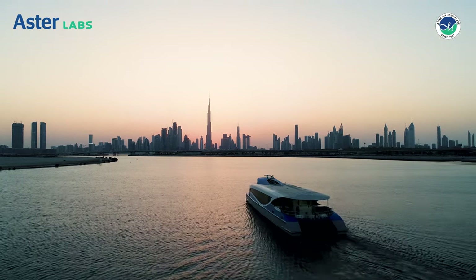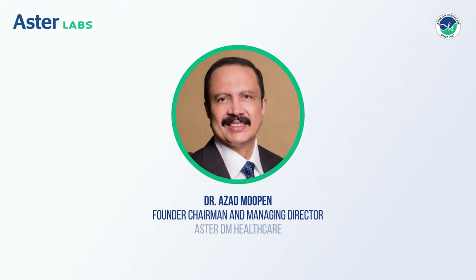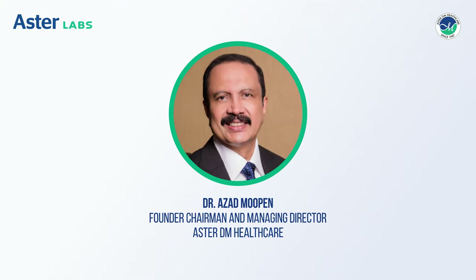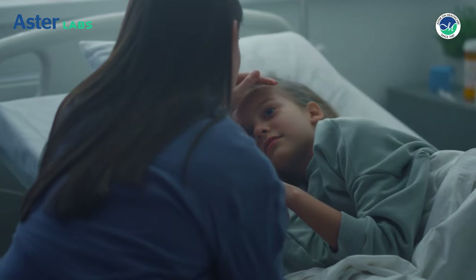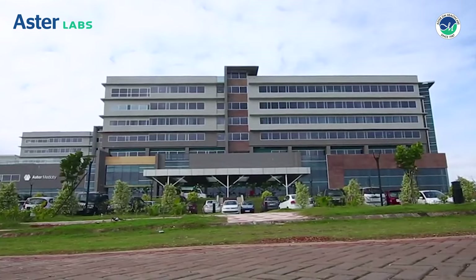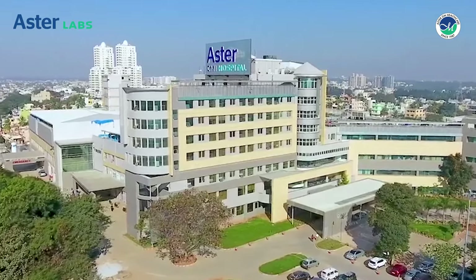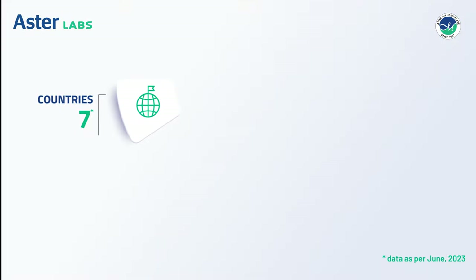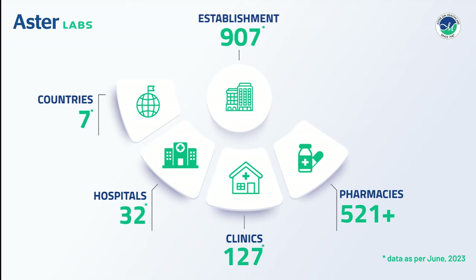Our journey began 36 years ago in Dubai when our founder, Dr. Asad Mupan, started a one-doctor clinic with a vision to provide the highest quality healthcare at an affordable cost. Today, AsterDM is one of the largest integrated healthcare networks spread across many countries with hundreds of healthcare establishments, including multiple hospitals, clinics, pharmacies and labs, and is growing leaps and bounds.